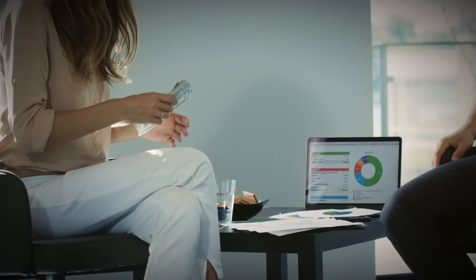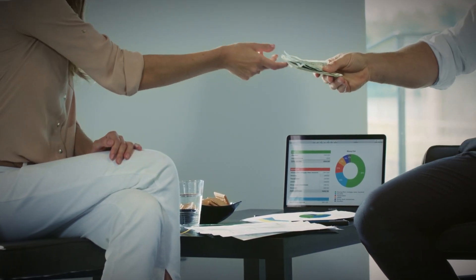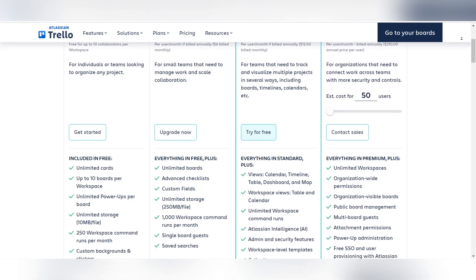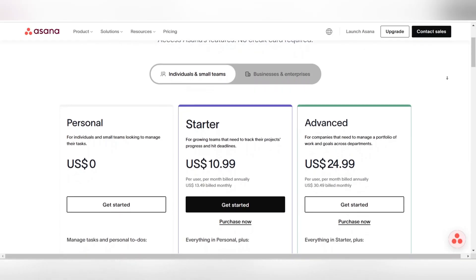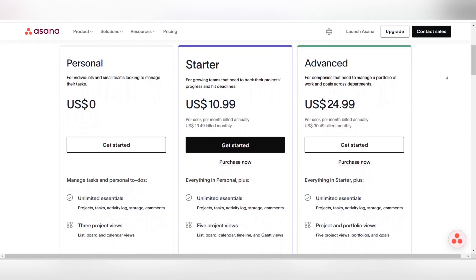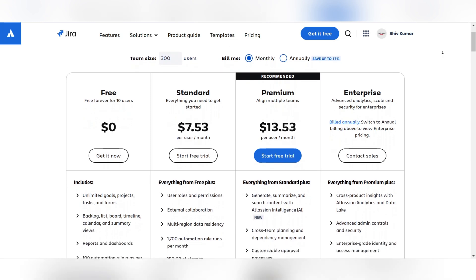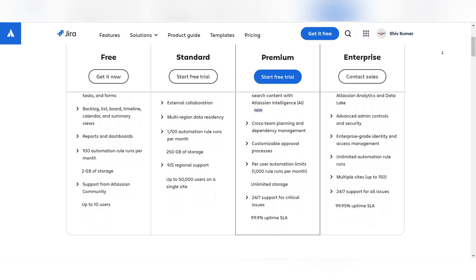Pricing can heavily influence a team's choice of project management tool, especially for smaller organizations or startups. Trello's free tier is notable for being generous, offering unlimited cards and personal boards, though advanced features like bigger file attachments and multiple power-ups per board fall under paid plans. Asana provides a free plan for teams of up to 10 members, but many sophisticated features such as timeline view and custom fields require premium subscriptions. Jira has a free offering for up to 10 users, yet tapping into its real power often involves upgrading to a paid plan.